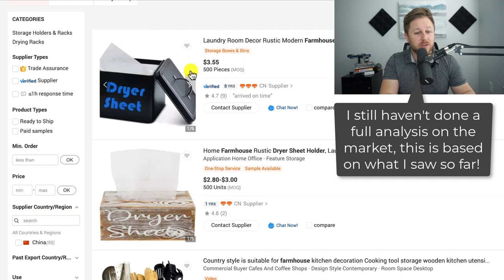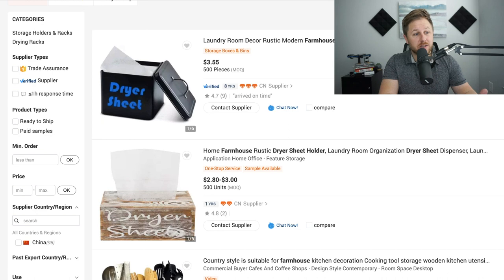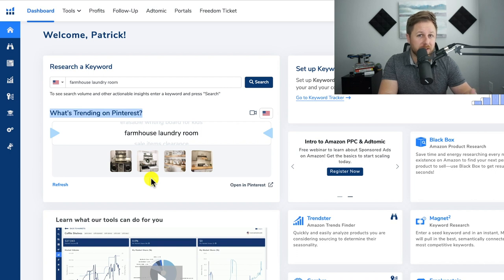They're around $4 to manufacture with shipping. They aren't that big of a product — they just fit those lint sheets, so it's pretty small. Those are a couple of ways of thinking about how you can differentiate a product, thinking about the market, seeing what's out there. The main point of the video was just using this new tool inside of Helium 10. There are many different methods for finding products, and this is a new way of finding a potential phrase or product that could lead to a good product that could sell on Amazon.